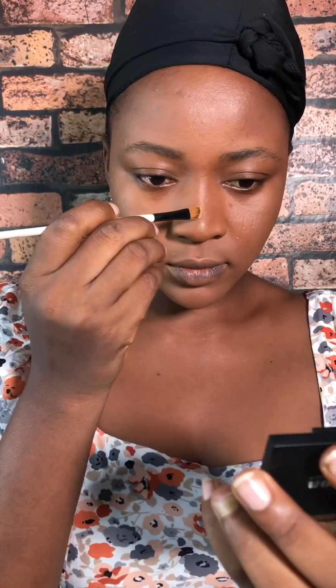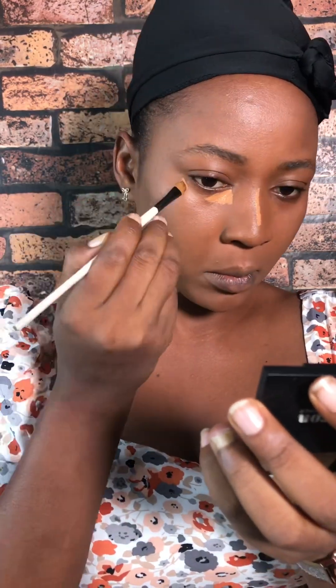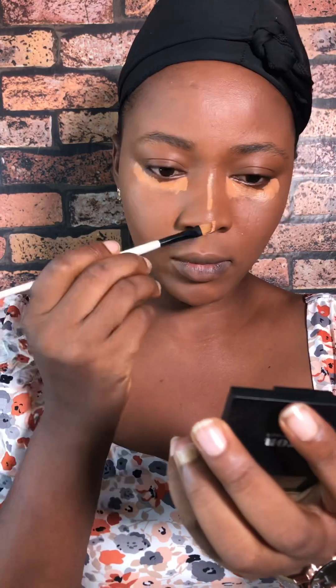I gravitate towards more of a soft glam kind of makeup these days. Even on the days where I try to go crazy with the makeup, I always end up with soft glam. I don't do anything crazy with my eyeshadow — I just do skin work and make sure the skin is flawless.